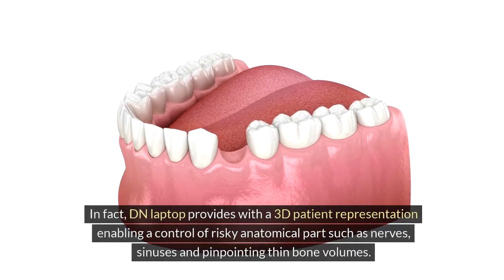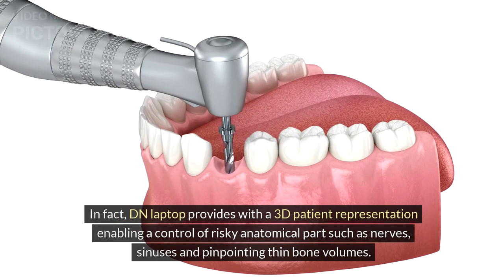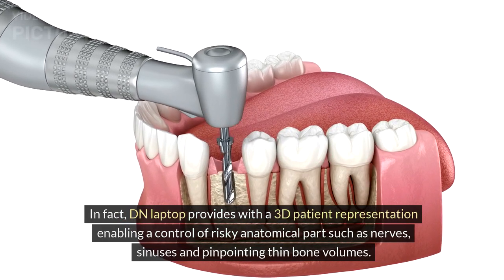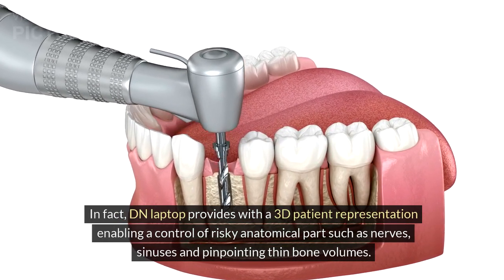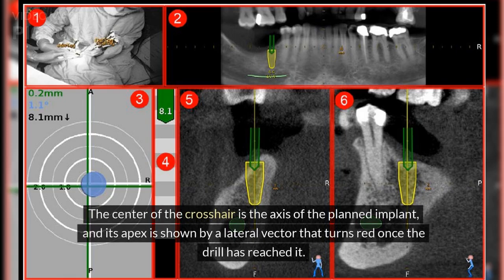Looking at the patient is not forbidden but adds little value. The DN laptop provides a 3D patient representation enabling control of risky anatomical structures such as nerves, sinuses, and thin bone volumes. In her drilling and implant placement, the surgeon is guided by a visual aid in the form of a crosshair. The center of the crosshair is the axis of the planned implant, and its apex is shown by a lateral vector that turns red once the drill has reached it.